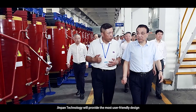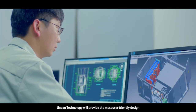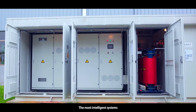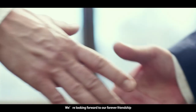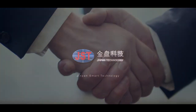In the future, JINPAN Technology will provide the most user-friendly design, the most reliable equipment, the most intelligent systems, and the most excellent services. We are looking forward to our forever friendship. JINPAN.